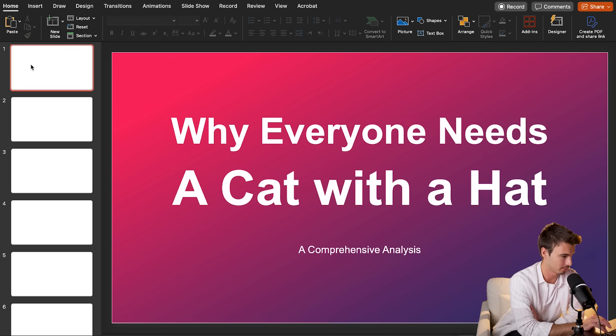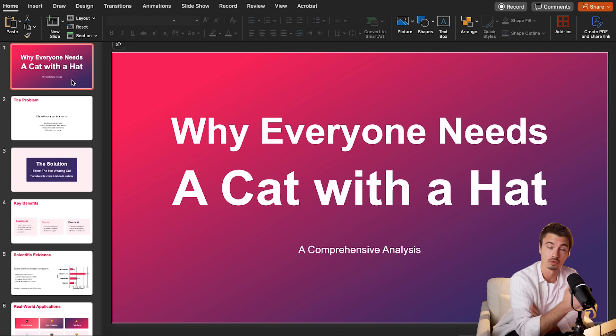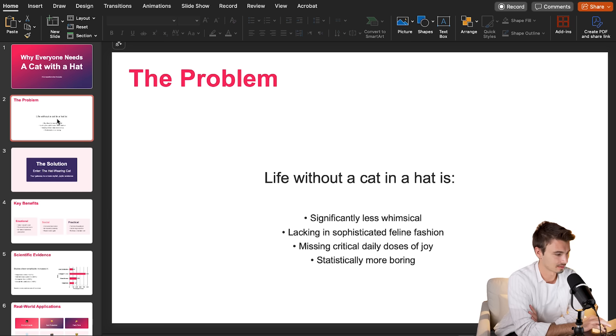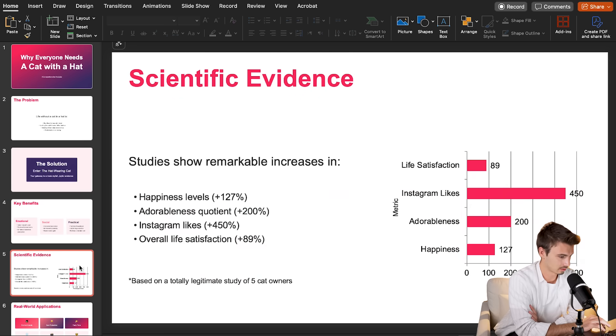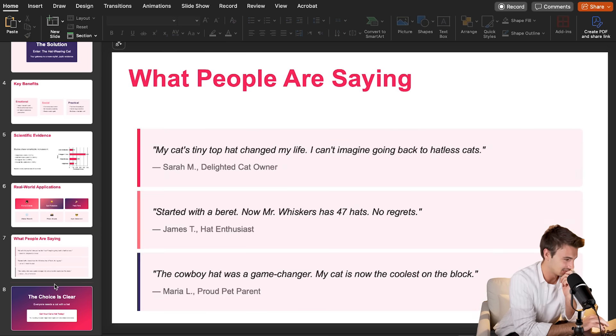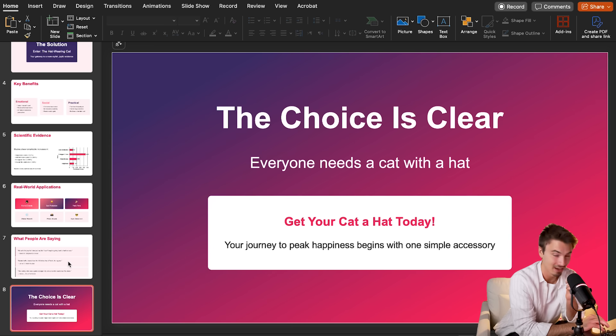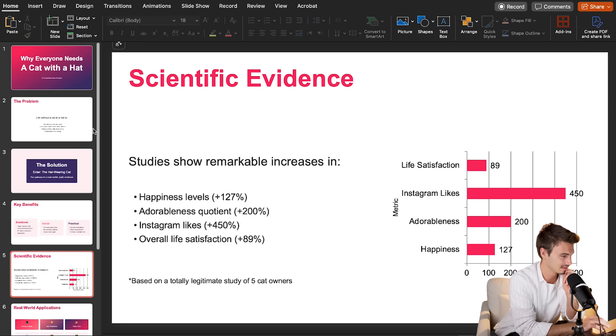Claude created a PowerPoint — let me open that up. Gemini did it inside its interface, which is neat. Starting with Claude, which was the best slide creator among the big LLM platforms. 'Why Everyone Needs a Cat with a Hat.' There's a visual missing here, but this looks pretty solid. There's a larger box, a graph — studies show remarkable increases in happiness and Instagram likes. I like the content. Real-world applications, style statement, testimonials. Honestly, that's a solid starting point. Add a picture here, tweak this box, add two more pictures, and that's a great presentation.